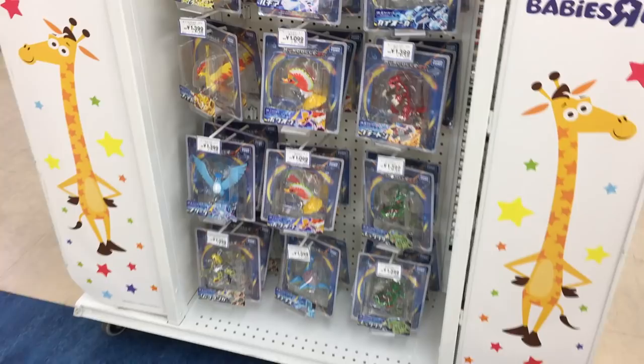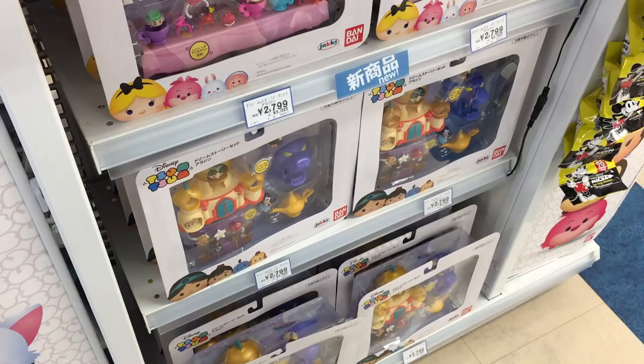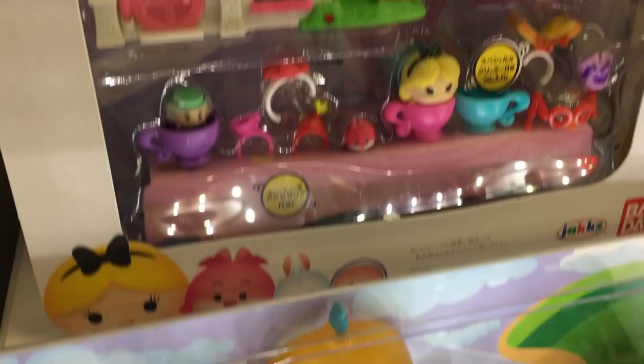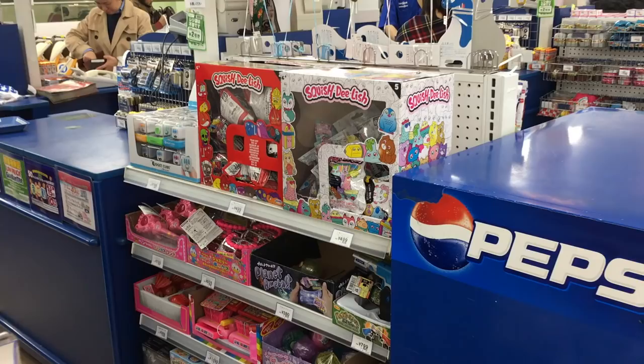There's all the Pokemon stuff, some Moncolle collection figures, Tsum Tsum sets — there's an Aladdin one and an Alice in Wonderland one. Some more ones as well. Here are all the 3DS games; they have Nintendogs up there and some other ones. They even have Squished Loochi.